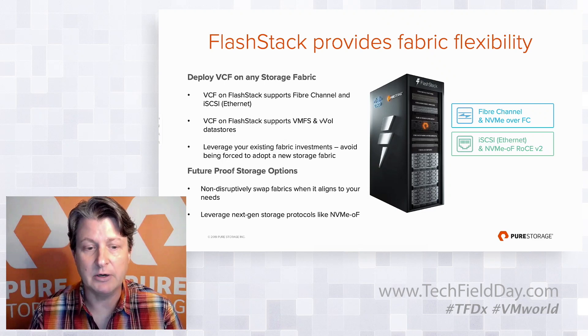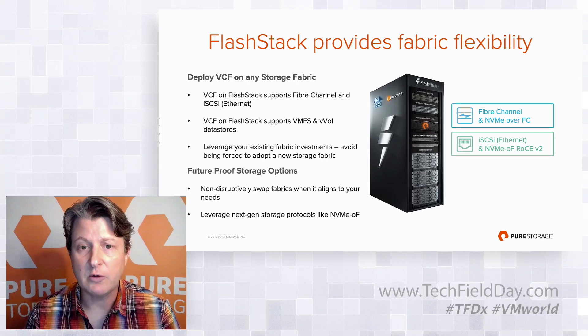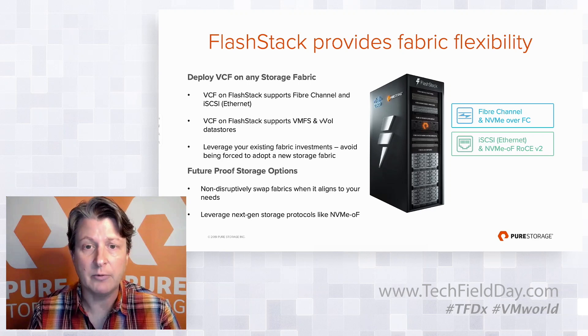We also believe our architecture is future-proof. If customers want to move from one fabric to another, they can do so non-disruptively with this architecture, whether that's Fiber Channel to iSCSI or to a next-generation storage protocol like NVMe over Fabric.